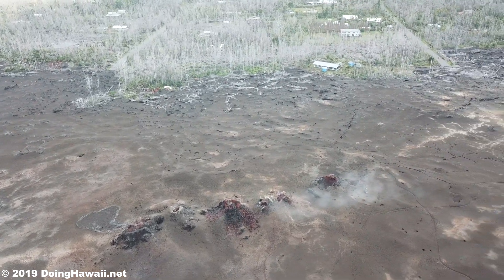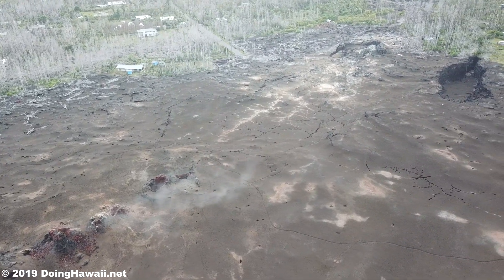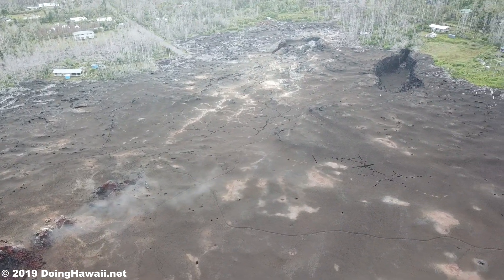Emission rates of sulfur dioxide are still at low levels at the summit and are below detection limits at Pu'u 'Ō'ō and lower east rift zone locations.